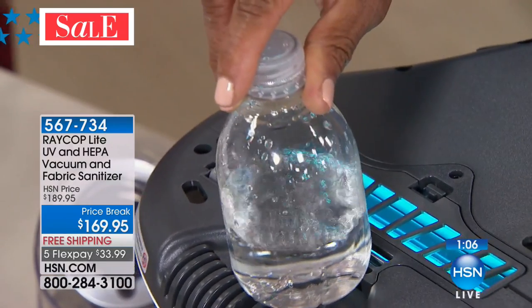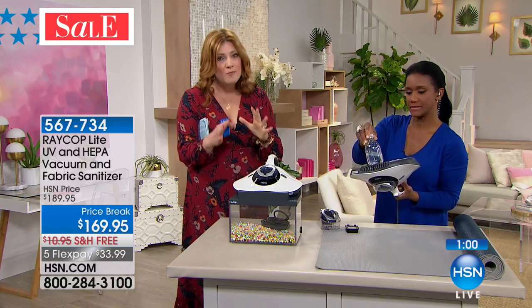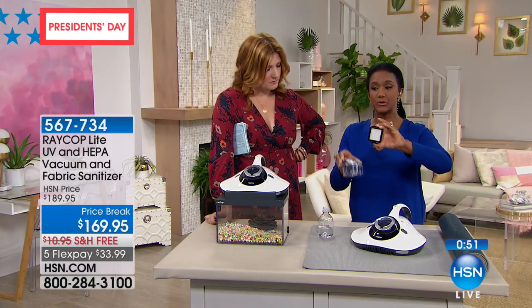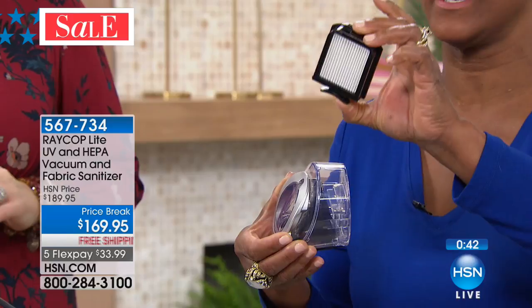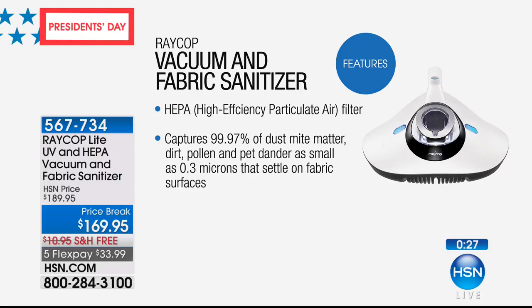Remember — to demonstrate the UV light on TV, we have fixed this unit to stay on. For safety, when you get yours at home and turn it over, the light will turn off — it's not broken, it's a built-in safety feature. The unit comes with dual filtration: the HEPA filter extracts microorganisms down to 0.3 microns — one strand of hair is about 100 microns, so this is capturing the tiniest organisms — plus the dust box filter.